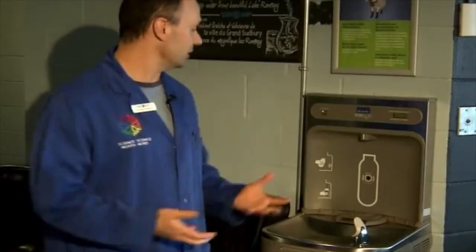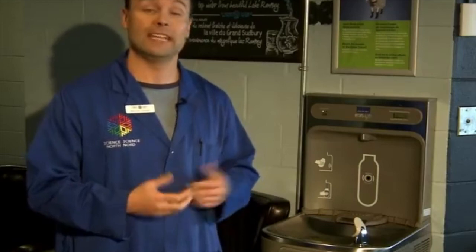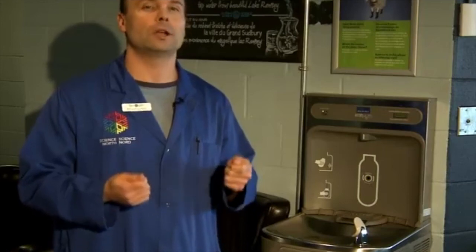I hope with this video that you'll gain a greater appreciation of our hydration stations. When you come to Science North, take a look at them and actually use them. It's one of our initiatives here at Science North to try to decrease water bottle usage. So next time you're here at Science North and you're thirsty, please use them and drink up.